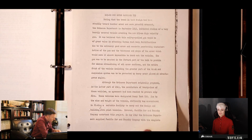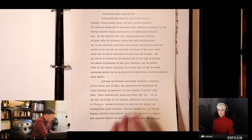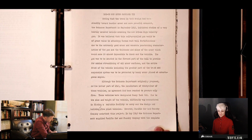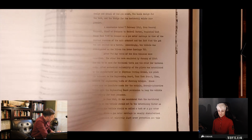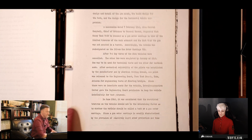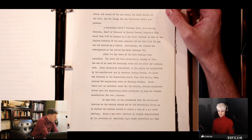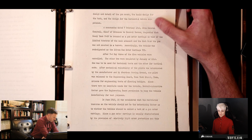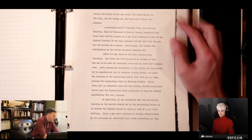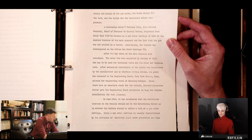At one point in 1943, they were actually recommending 24 of them. These were produced by Pacific Car and Foundry, which also produced a lot of Shermans. In May of 1945 — as the war is ending in Europe — is when the drawings for the tank were actually sent to Pacific Car to be produced. On 7 February 1945, General Campbell, Chief of Ordnance, to General Barnes, requested that the heavy tank T28 be renamed as a gun motor carriage in view of the limited traverse of the main armament and the fact that the gun was not mounted in a turret.